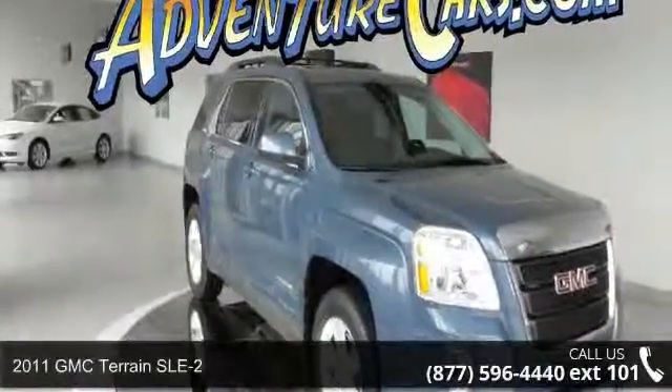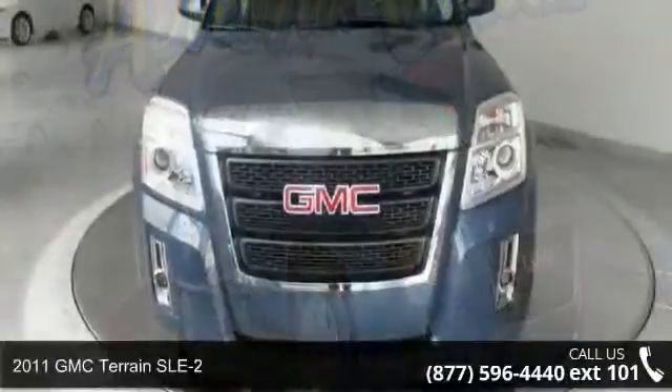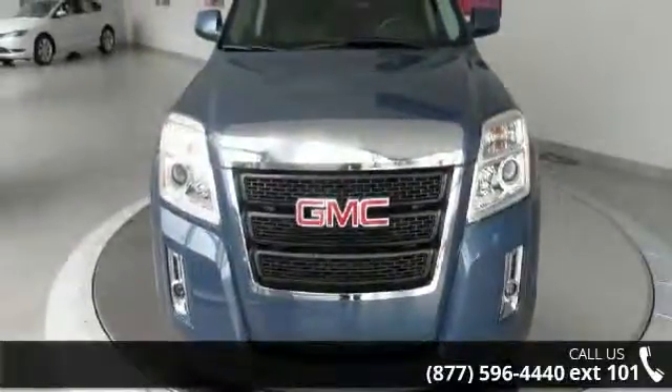Arrive in style with this 2011 GMC Terrain SLE2. If you are looking for an automobile with great features, look no further.